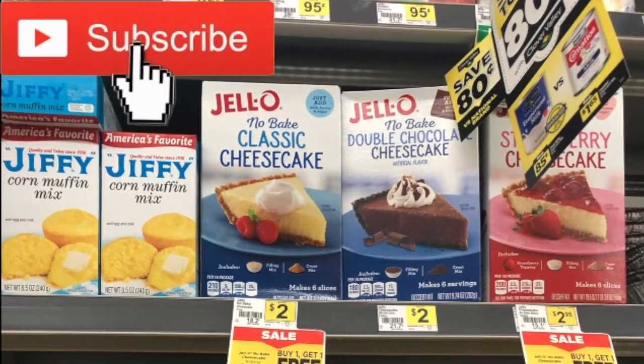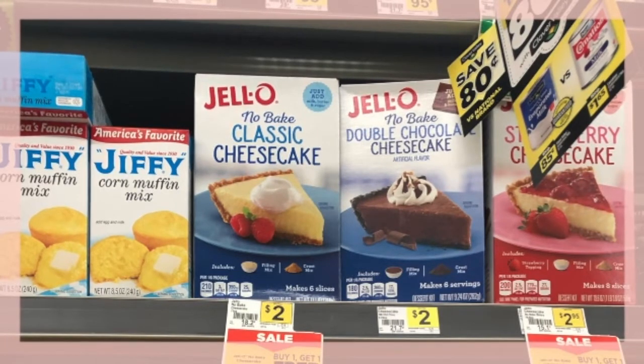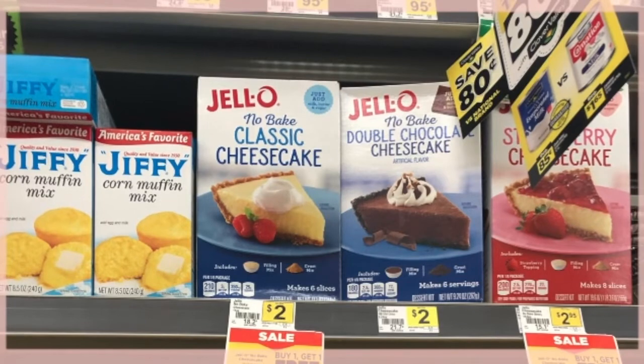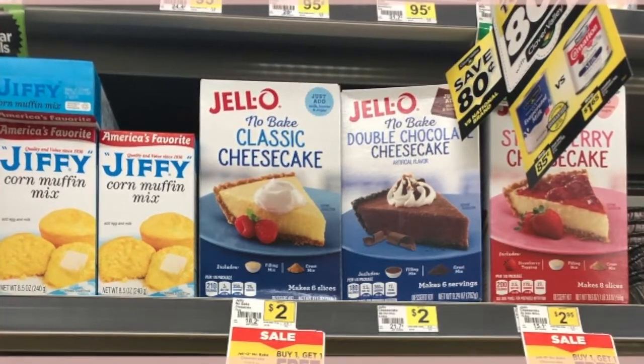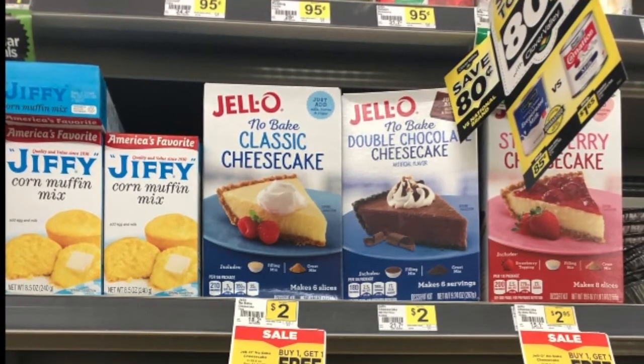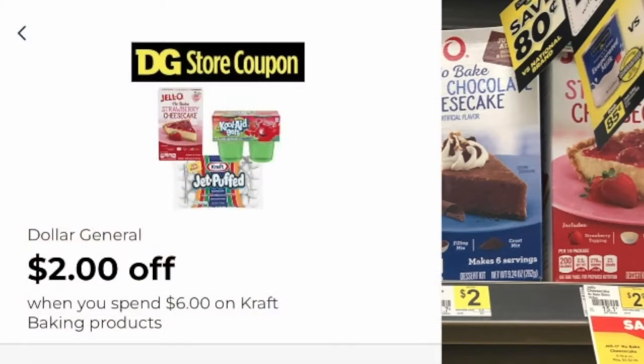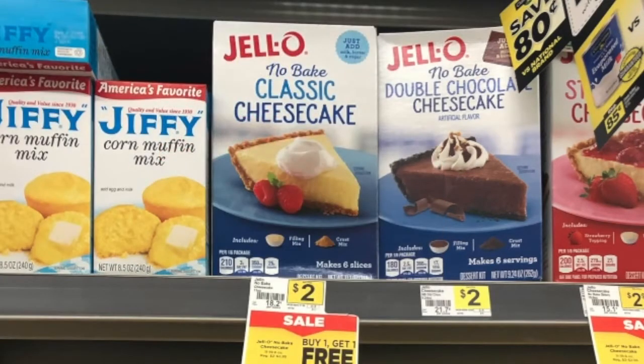The first way gives you more product for your price — you'd end up getting six cheesecakes. The second way gets you four cheesecakes. The first deal uses the two dollar cheesecake; you'd buy six of them. Since they are two dollars, make sure you get six — you're only paying for three and three are free with the BOGO sale. Then use the two dollar off of six Kraft baking product digital coupon, and you will be paying four dollars for six of them.